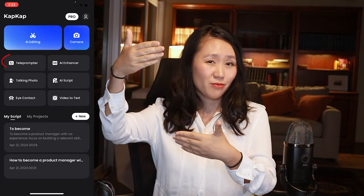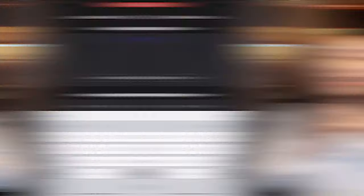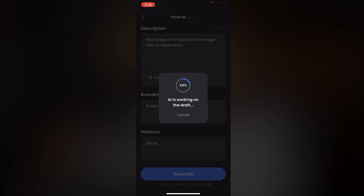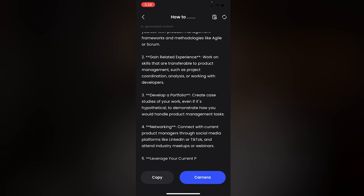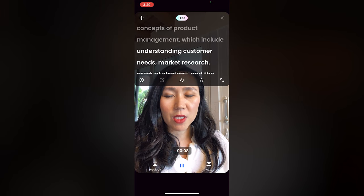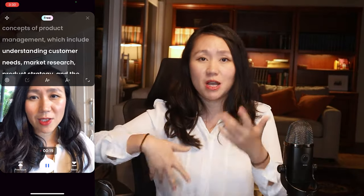The speed of the teleprompter can also change based on your personal reading speed. The way they enable this is by taking a command — for example, 'how to become a product manager with no experience' — integrating with ChatGPT, pulling the result, and displaying the script in front of you. This AI speed teleprompter uses voice recognition technology to understand what you're saying and match it to the script displayed in front of you. Whenever you slow down, the script stops; whenever you speed up, the script speeds up as well.